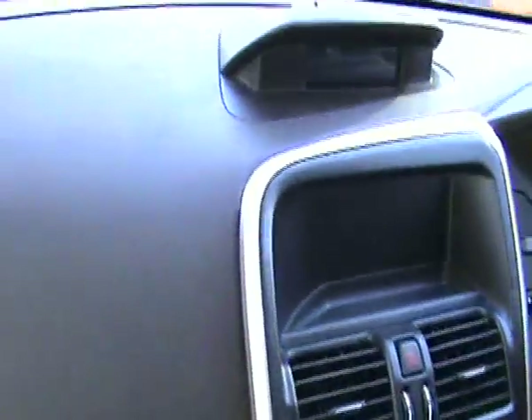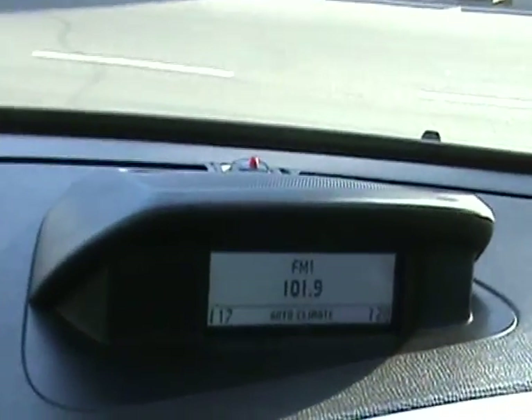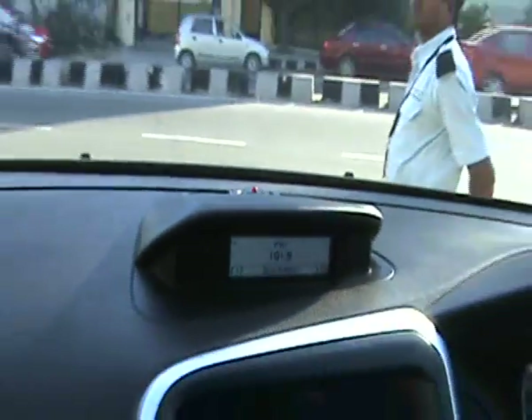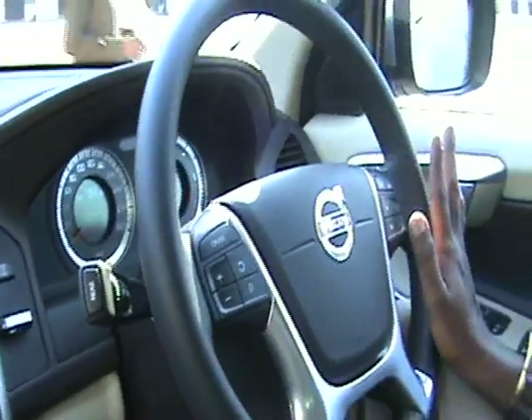It comes with Park Assist — Front and Rear Park Assist. On the steering you will have all the options, plus Bluetooth options and volume options.